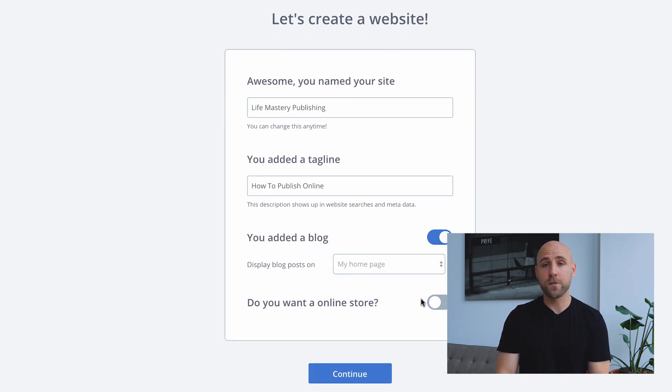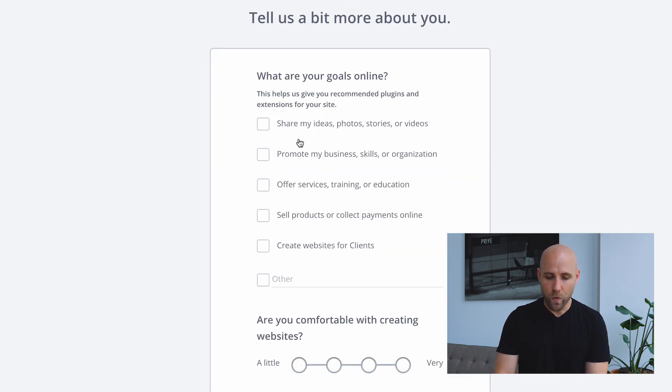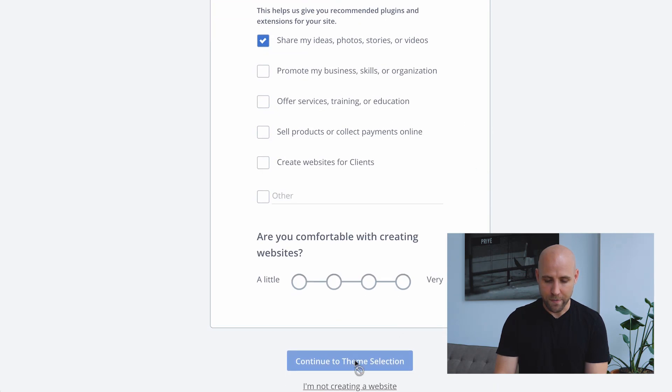Do you want an online store? If you do want an online store, you can also do that through WordPress — kind of similar to Shopify. They have WooCommerce, for example, which is something you could use. I'm going to skip this for now. You could always add it later if you wanted to. The goals section — you can skip this part if you want, but it's going to help identify a theme they'll recommend that you could use.